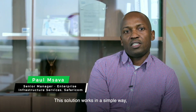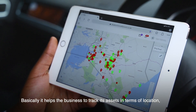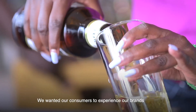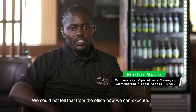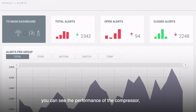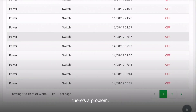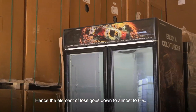This solution works in a simple way where it uses Internet of Things, or IoT, technology. It helps the business track its assets in terms of location, how it is being used, and how it's being applied in maintaining the quality of the product. We wanted our consumers to experience our brands at six degrees. A lot of these sensors put in place let you see the performance of the compressor, get the temperature of the cooler, see which cooler is being powered on and off, identify which outlet is not using the cooler the right way, and see the guys who are moving our coolers without authorization.